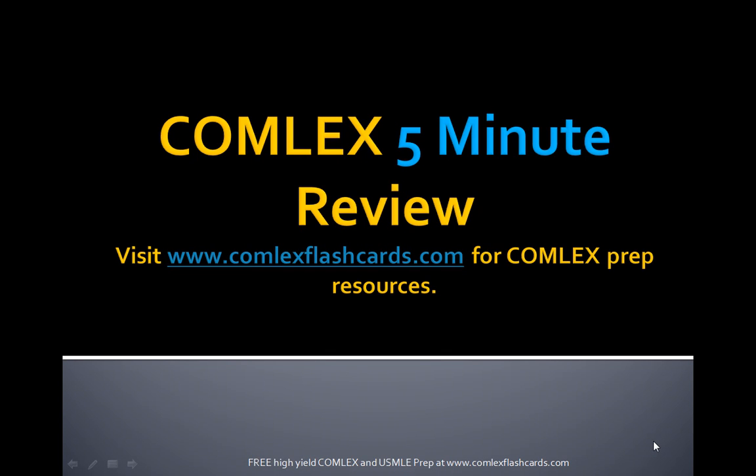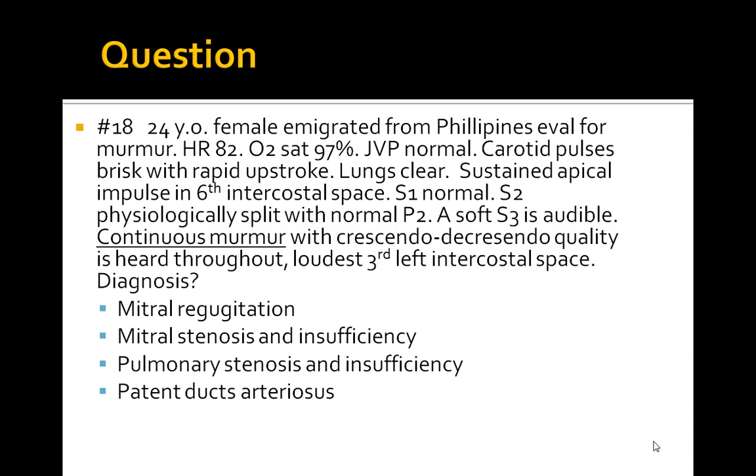Hello and welcome to the Comlex 5-Minute Review. Please visit ComlexFlashCards.com for more lectures, podcasts, and additional mnemonics and tips on how to study for the Comlex board exam. Let's take a look at this question.